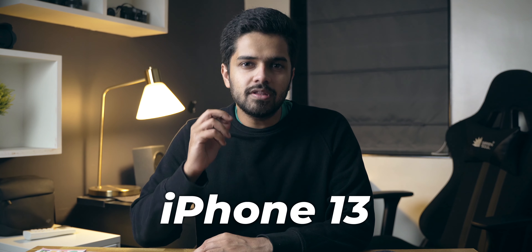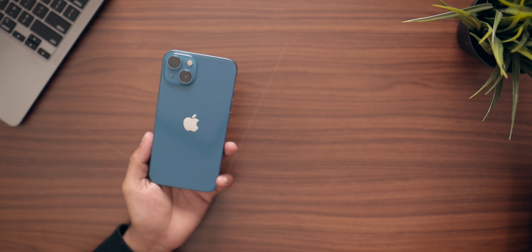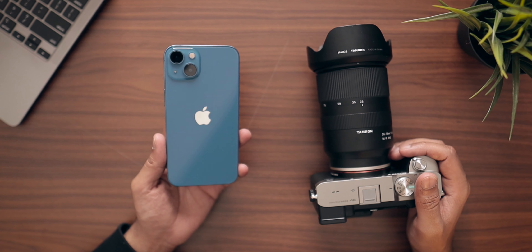Hey guys, Harsh here and welcome back to Technolube. I'm back with a very interesting video today. Today we're going to compare the iPhone 13 with the Sony A7C. As bizarre as it sounds, we are going to compare the cameras between the iPhone 13, which is a smartphone, and a dedicated full-frame mirrorless camera, which is the Sony A7C. I'm very excited about this comparison, so let's just get to it.